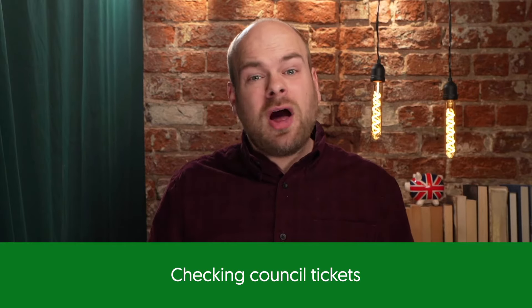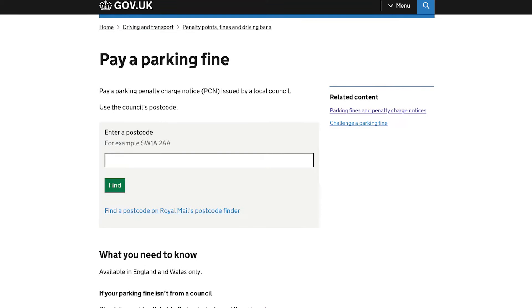For the most part, checking a council PCN online is pretty straightforward. Either go directly to the website of the council in question, or head to gov.uk to access their postcode checker and be linked to the correct page on the correct council's website. Once on the right page, you'll need the PCN number from your ticket in order to proceed.